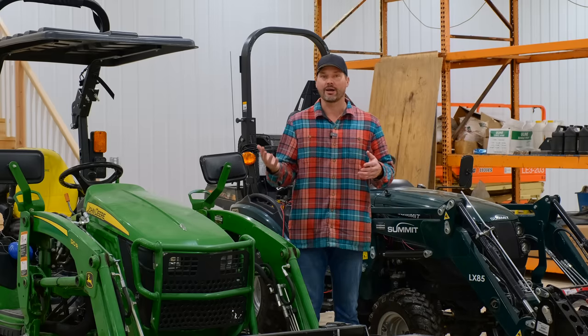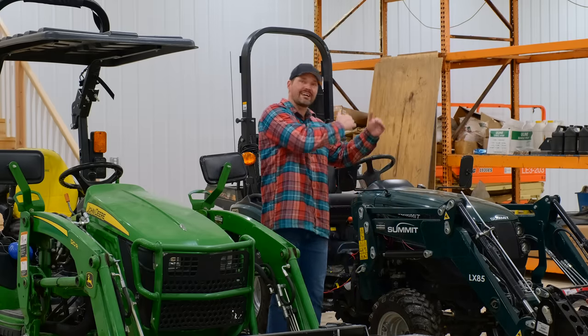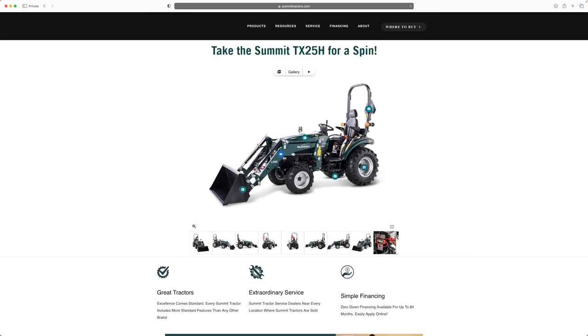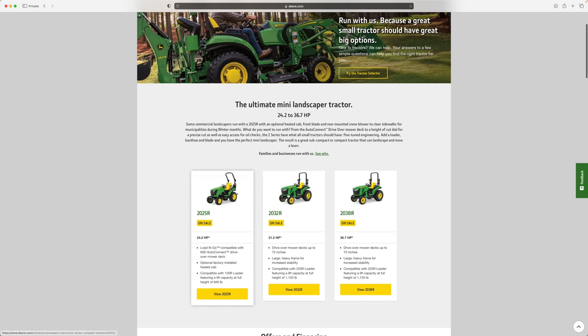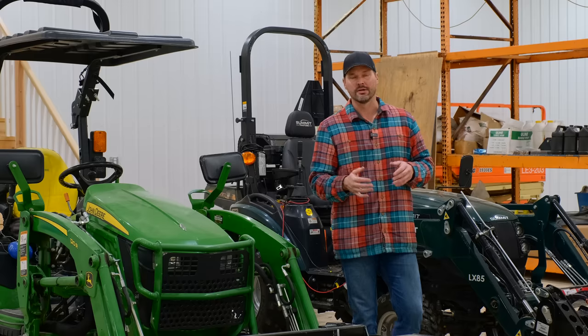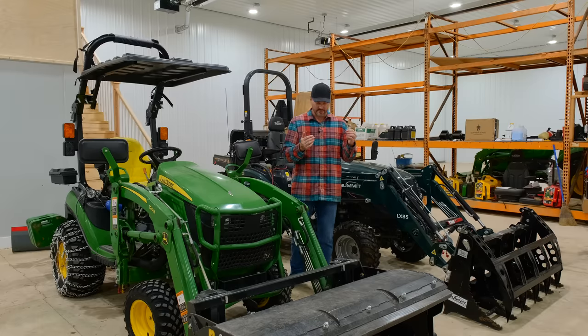Those are the smallest tractors you can get with a front end loader — you can also get a backhoe and belly mowers for them. Then one size up: the Summit TX25, Kubota B2601, LX2610, John Deere 2025R, 2032R — you get the idea. We're talking about the smaller end of the compact tractor size range.